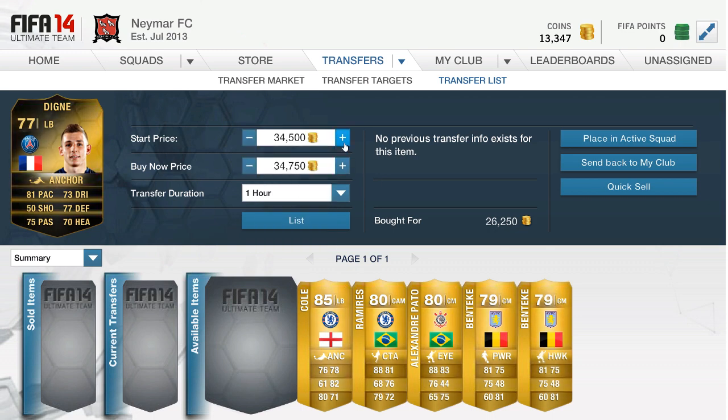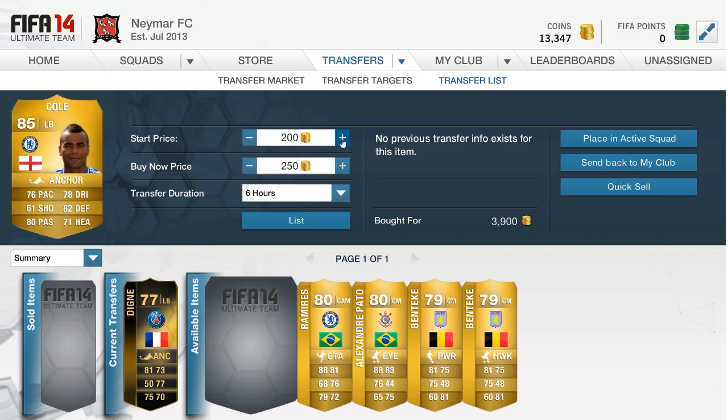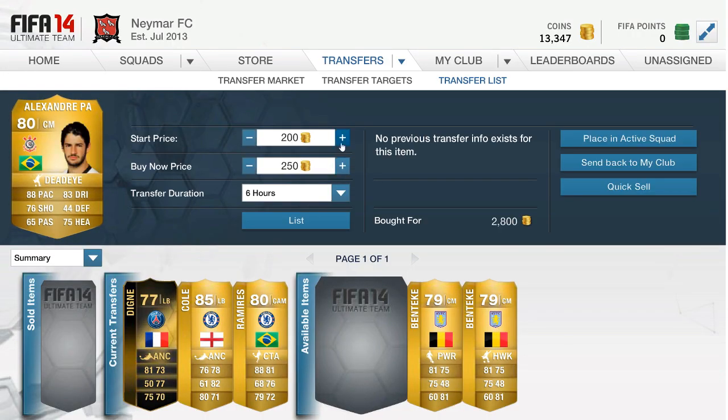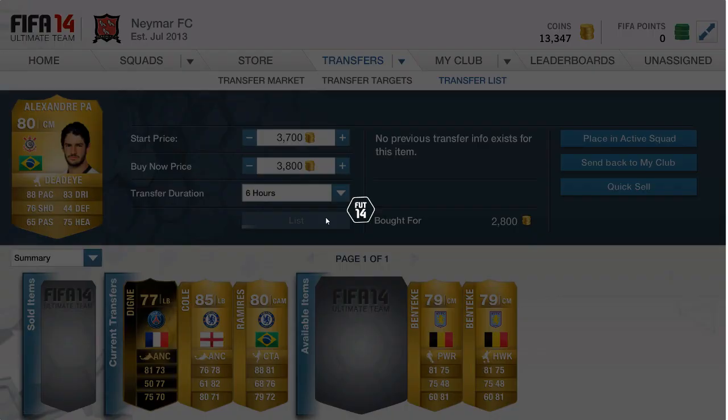If you can't sell, just lower the price a little bit — it doesn't really hurt because you can spend those coins on something else and make back any loss from that trading deal. Then we have this Digne listed up, then Ashley Cole with the anchor chemistry style for 3,900 — probably not the best deal, not going to make too much after tax. Then we have Ramirez at the CAM position; I think someone converted him from CDM which pushed up his price, and we got the catalyst chemistry style on him and listed him for 11,500 — we should make about 1,000 coins profit after tax.